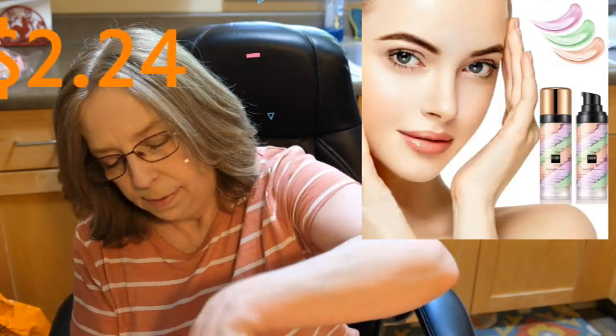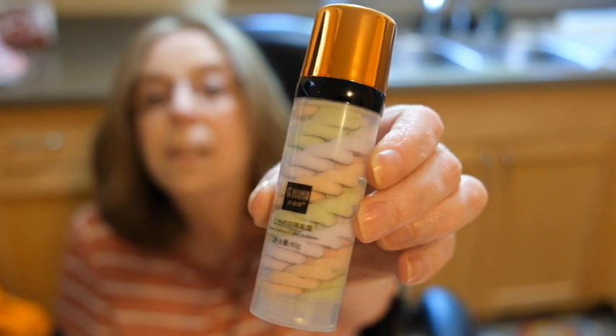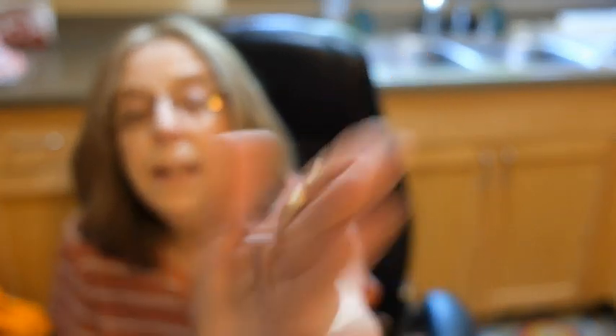This says it's a contour cream. I looked at it and thought, well that's interesting — I've never seen anything like it. Three contour color isolation, and it has some Japanese writing on it but it looks interesting. So we'll give it a try. It comes out like that. I don't think it's going to put much color, but it feels so very good. I'm going to put this on before I put my makeup on because it has a nice smooth feel. I like it.